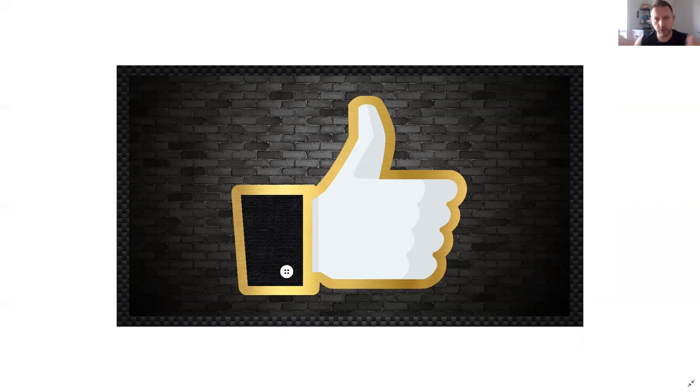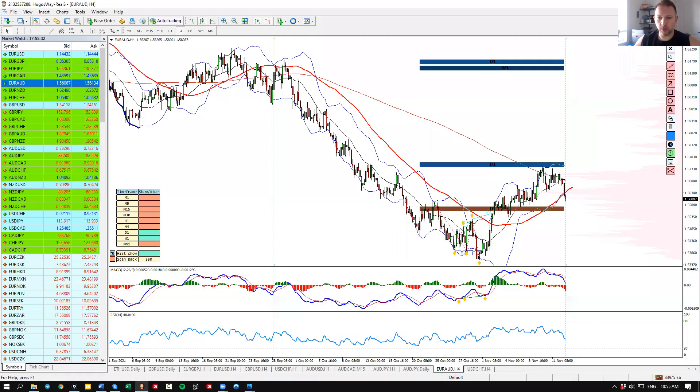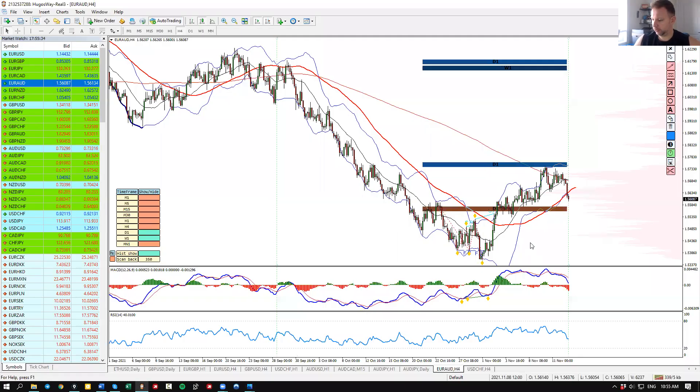Thank you very much in advance to all of you who support and help. So, two instruments that I want to share with you that I find very interesting — my two best picks before the week starts. That's the euro/Aussie and the pound/yen. For the euro/Aussie, I expect a very interesting bearish continuation.